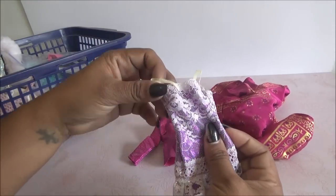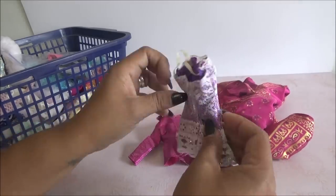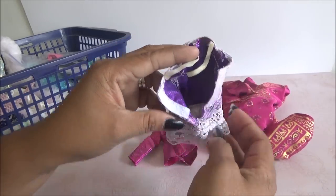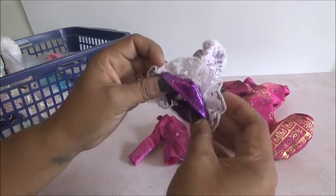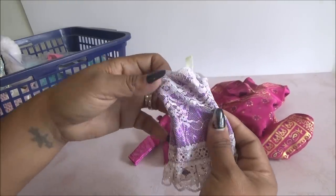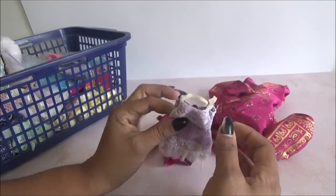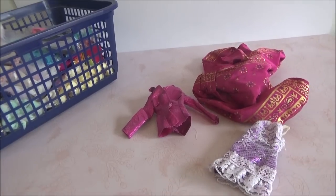Y viene esta. Está muy bonita, aunque los tirantes se están rompiendo. Pero esta está preciosa. Es como un vestidito corto y trae en la parte de adentro como el calzoncito, y trae puro brillo y encaje en la parte de afuera. Está súper, súper bonito. No sé si se lo puede poner así a la muñeca o a lo mejor nada más lo reemplazo.